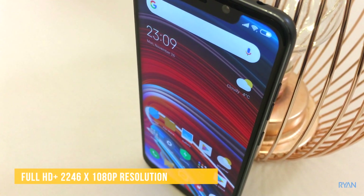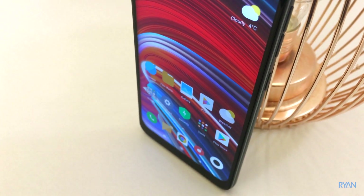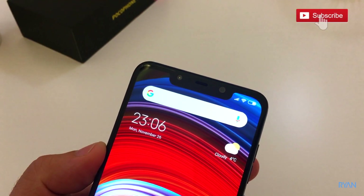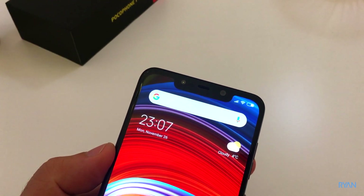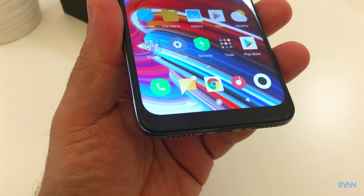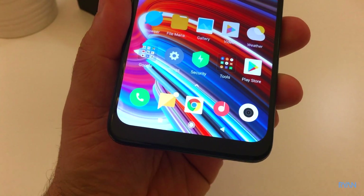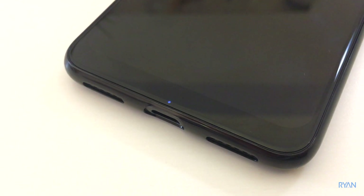The resolution of the Pocophone is 2246 by 1080p with 416 PPI. On the top of the screen there's the very trendy 2018 notch, with a 20-megapixel front-facing camera and a face recognition sensor. At the bottom there's a chin — in my honest opinion it could be slightly smaller — and in the chin we can also find a notification LED.